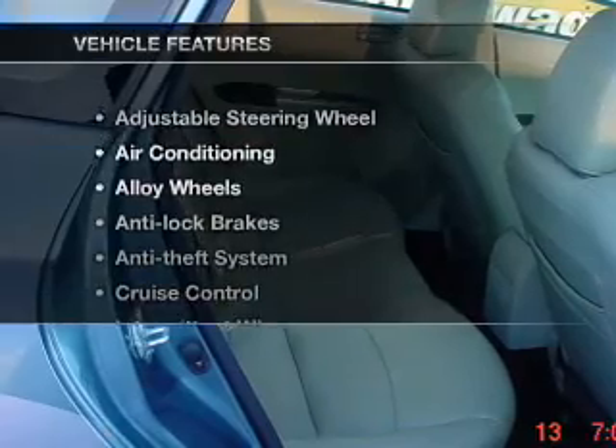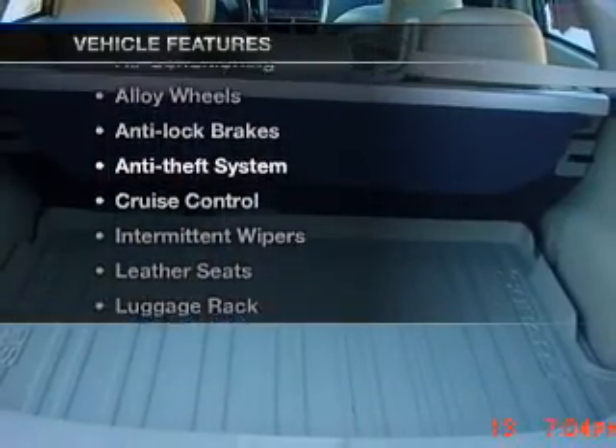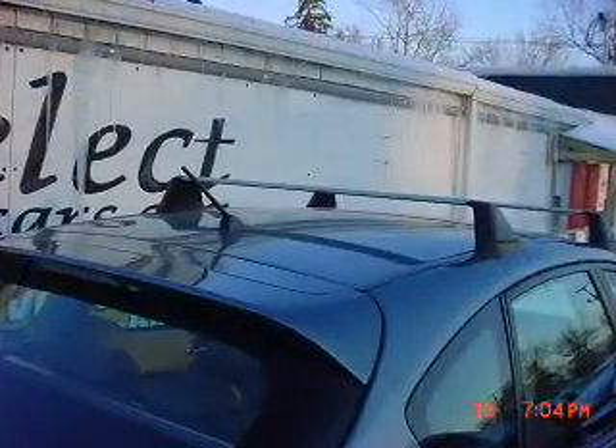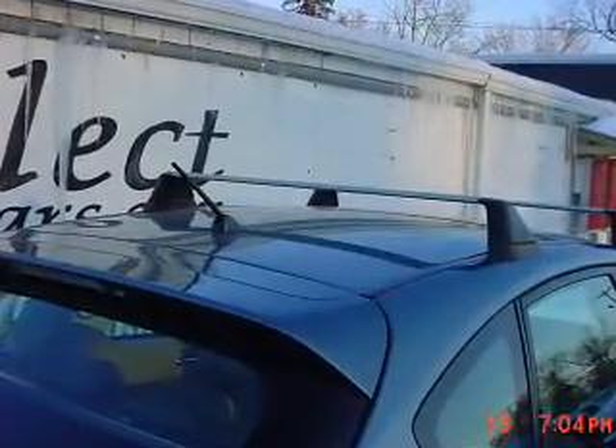smart choice. And with these notable features, you won't want to miss out on the opportunity to own this amazing ride. Leather seats, power windows, cruise control, power steering, and adjustable tilt steering wheel.